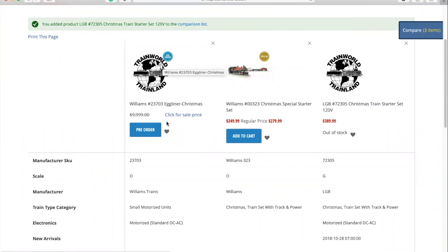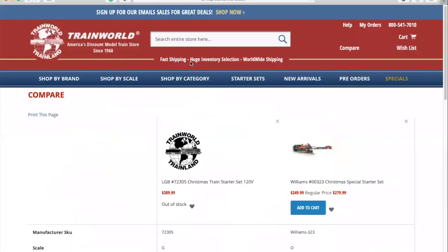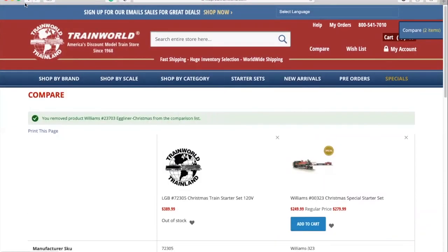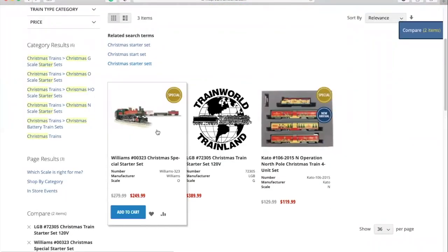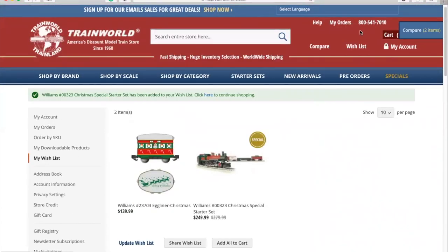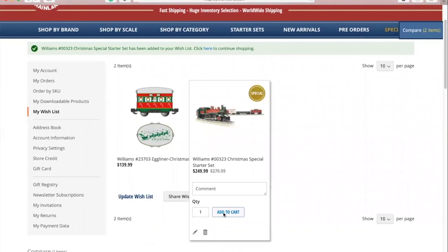To remove an item from your compare list, click on the small X in the top right of that product. If you'd like to add an item to your wish list to purchase at a later time, simply hover over that item and click on the small heart icon that appears next to the compare button. You can access your wish list easily at the top of the web page. If you're ready to purchase an item, click the Add to Cart button and in the top right of the website you'll see a shopping cart icon showing how many items you have in your cart.